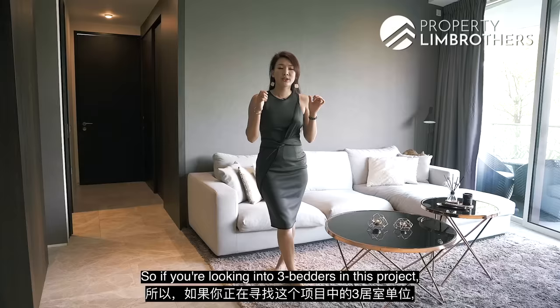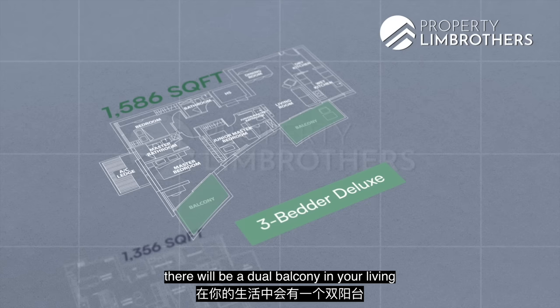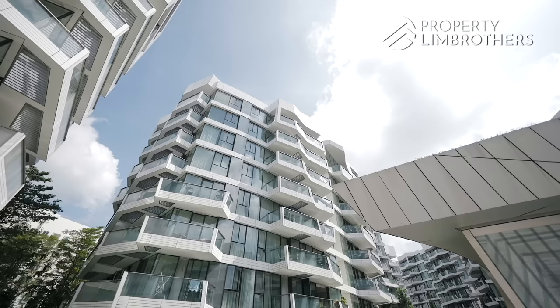For 3-bedroom units in this project, there are 2 different layouts: 3-bedroom standard and 3-bedroom deluxe. Other than the size difference, the main distinction is that the deluxe has a dual balcony in the living room and master bedroom — 3 beds and 3 baths — while the standard has 3 beds, 2 baths and a large balcony. The layouts are otherwise similar: enclosed kitchen, dining area, with bedrooms tucked at the corners and the living room in between.